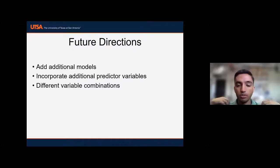That wraps up species distributions work so far. Future directions include adding additional models such as boosted regression trees for a more complete ensemble approach, incorporating additional predictive variables, and creating different variable combinations with existing variables to see how those affect AUC scores and predictions across the region.